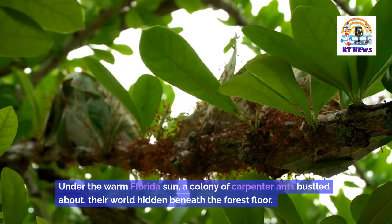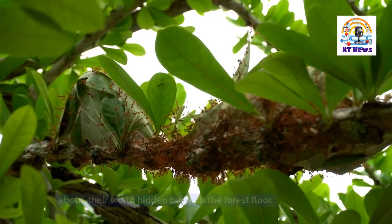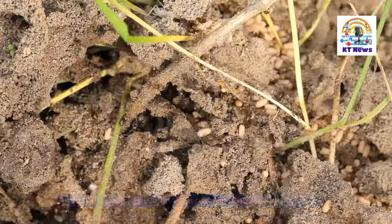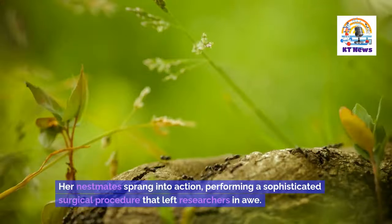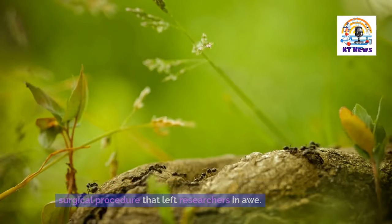Under the warm Florida sun, a colony of carpenter ants bustled about, their world hidden beneath the forest floor. Amidst their intricate tunnels, a remarkable scene unfolded. One of the ants, injured from a recent scuffle, hobbled back to the nest. Her nest mate sprang into action, performing a sophisticated surgical procedure that left researchers in awe.